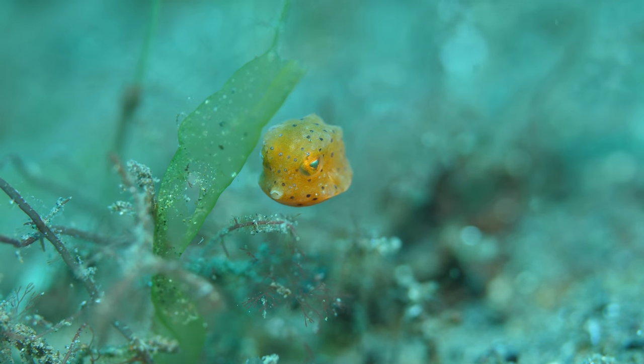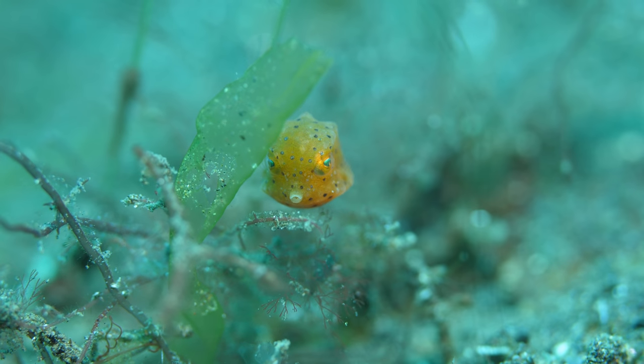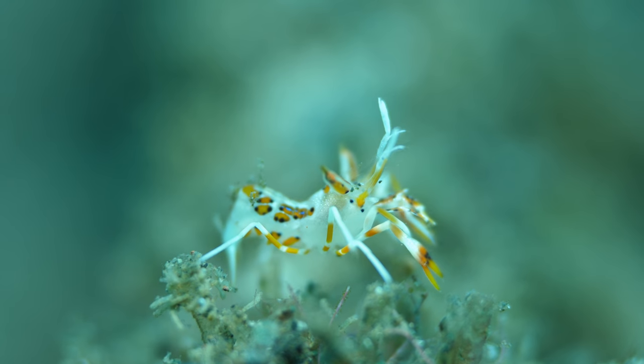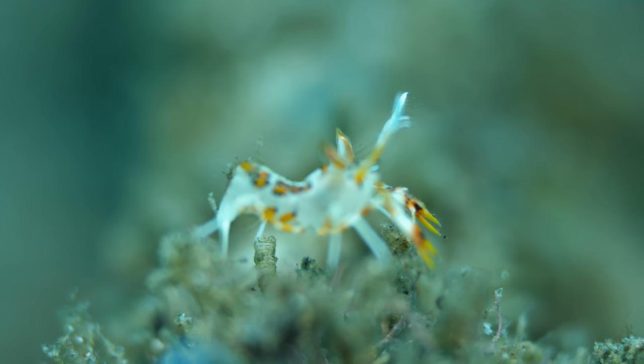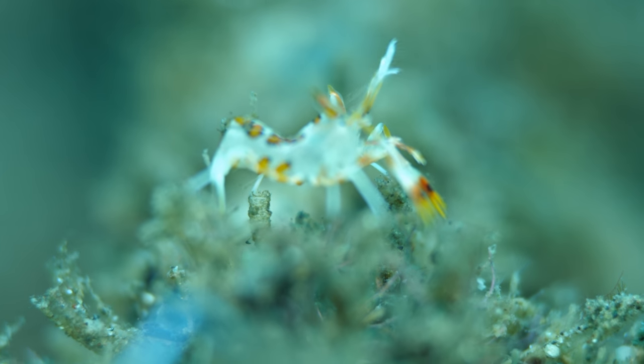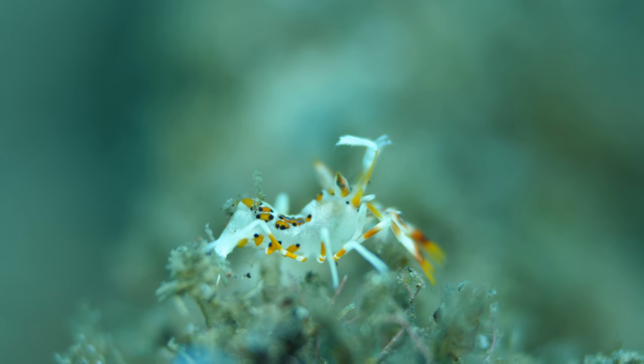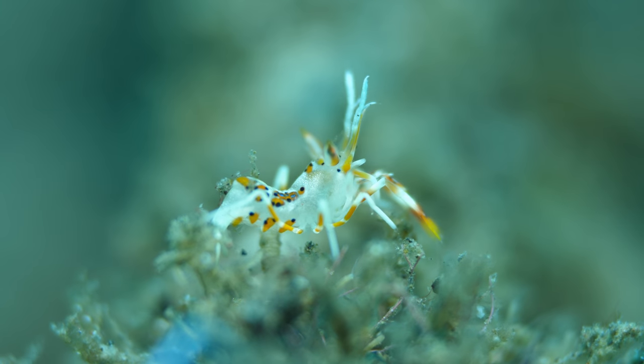Getting video of some of these macro creatures was incredibly difficult given their tiny size. This is a tiny tiger shrimp — it's maybe a quarter of an inch long. The guide was very excited when he found these. They weren't on my top ten list, but I was glad he did.